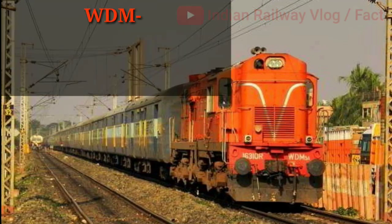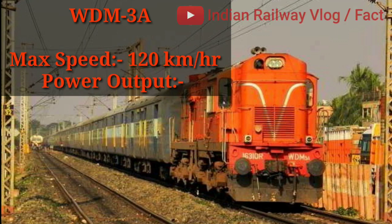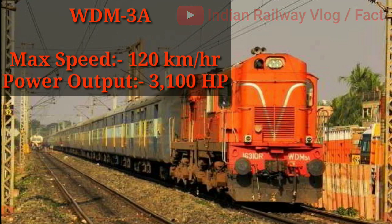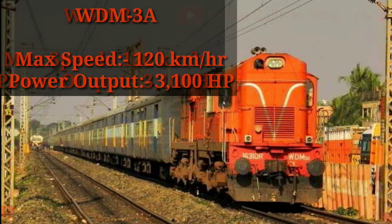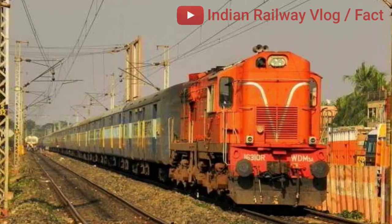Next is Indian locomotive class WDM3A. Its maximum speed is 120 km/h with a power output of 3100 hp. It has been manufactured in India by Diesel Locomotive Works, Varanasi.